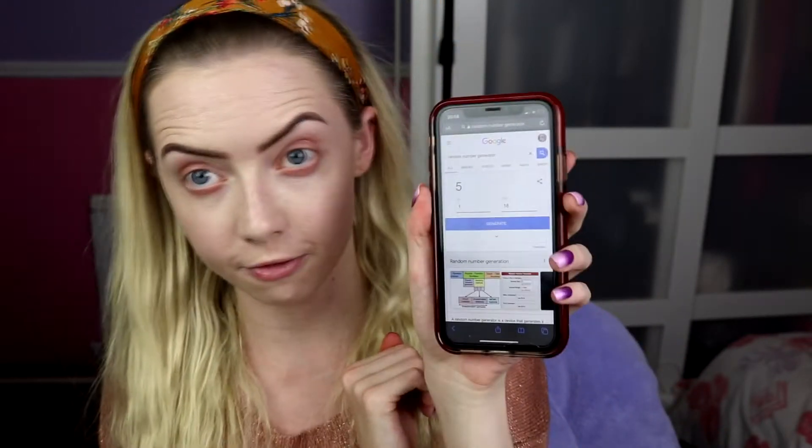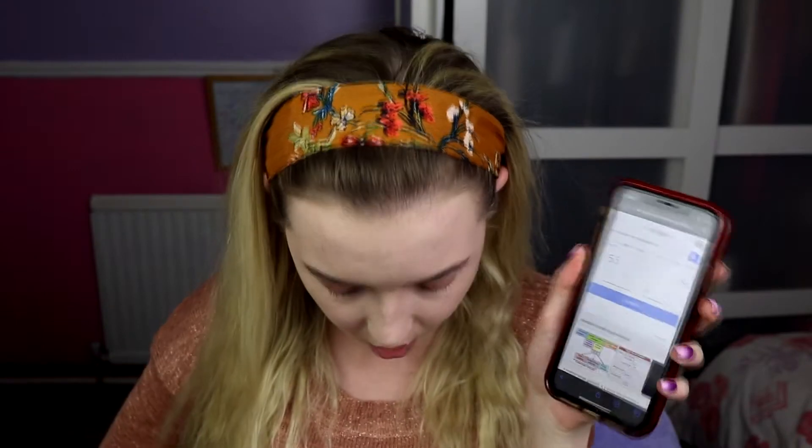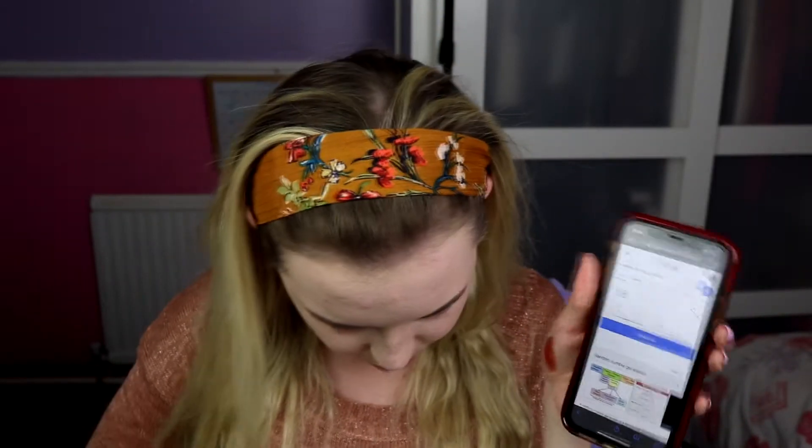So we have got number 5 — Blood Moon. That's the shimmery copper, fabulous, it's gorgeous. Number 8 which is Nefertiti, which I didn't use in my 3 Lux 1 palette — it's more of a true gold, fabulous.